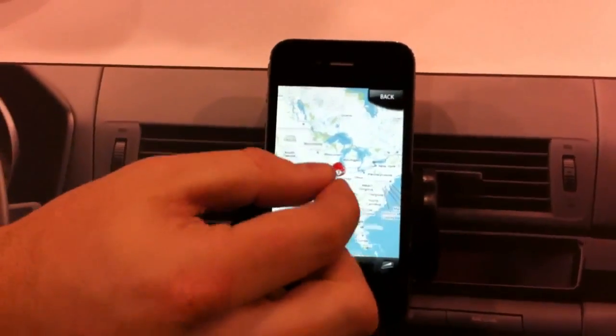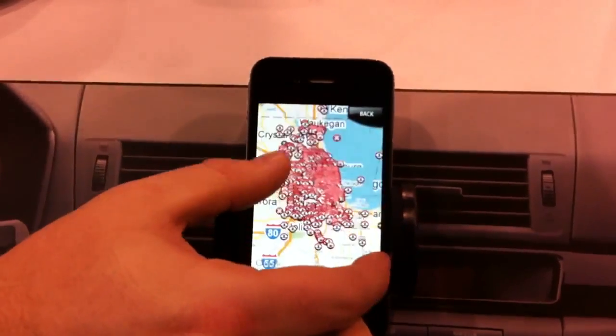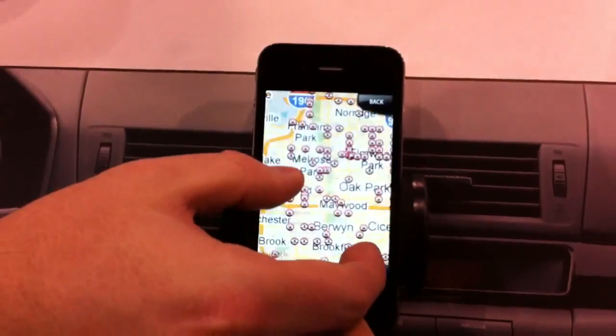I've got to zoom in here. When the app's open, it'll let you know where speed and red light cameras are. This is Chicago and it's a ridiculous amount of cameras.